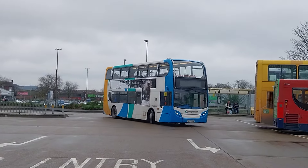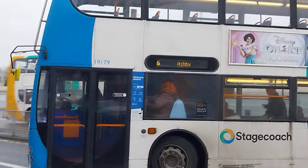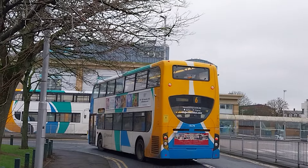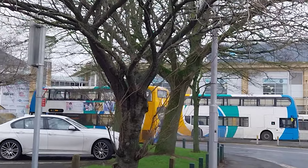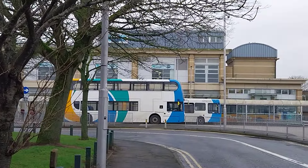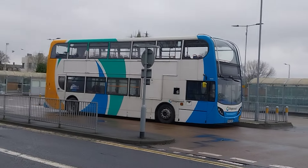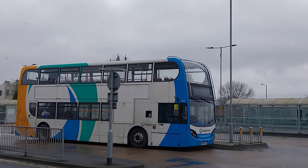The next bus arriving is 19179, on surface 6 to Ashby via Brumby Corner. Actually, correction — it is former Stagecoach North East. I got that completely wrong: it was new to Stagecoach Manchester in 2007, and then it transferred to Stagecoach North East after that. This is a recent transfer to Scunthorpe. So it was new to Manchester in 2007, and after that transferred to Stagecoach North East.